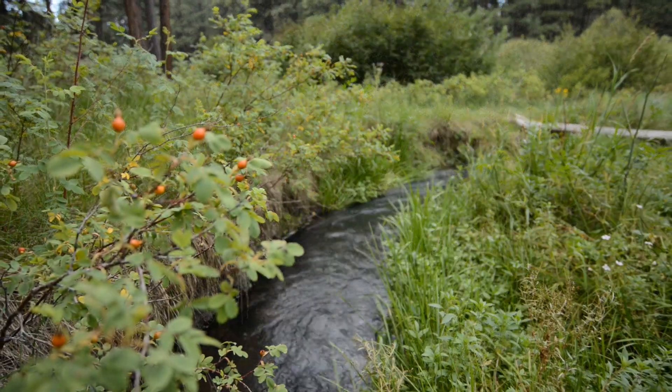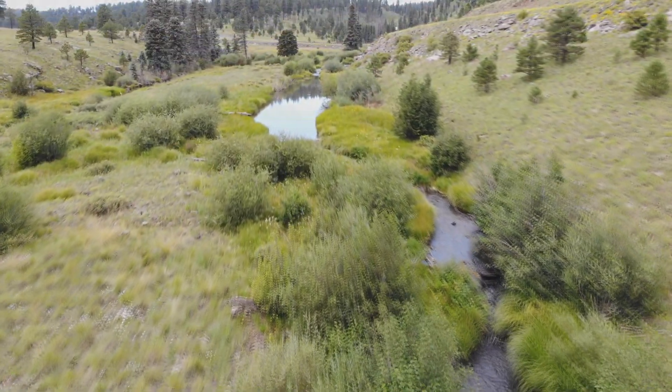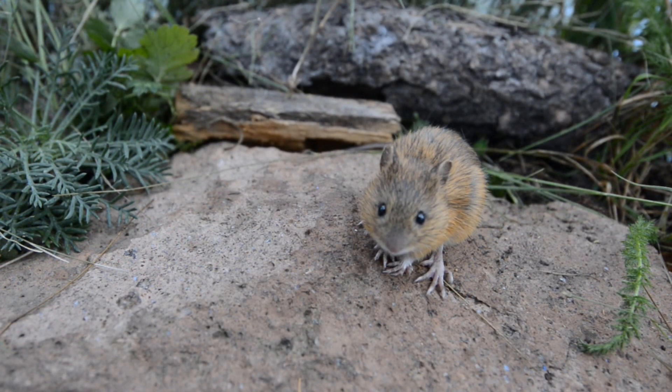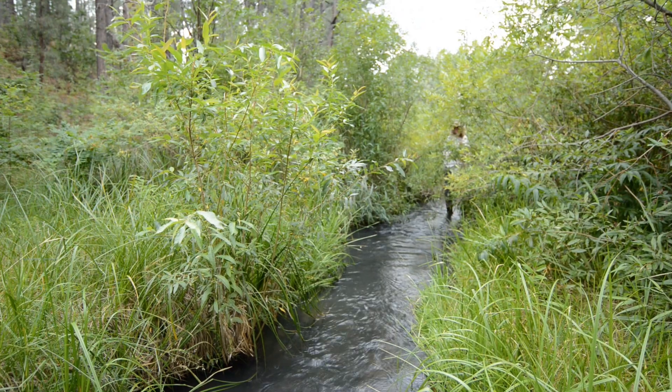Jumping mice occur only in Arizona, Colorado, and New Mexico, and during summer, use riparian areas with dense, tall, diverse, herbaceous vegetation. During their short active period of three to four months, jumping mice must breed, raise young, and store enough fat reserves to survive hibernation. For the other eight to nine months each year, jumping mice hibernate.